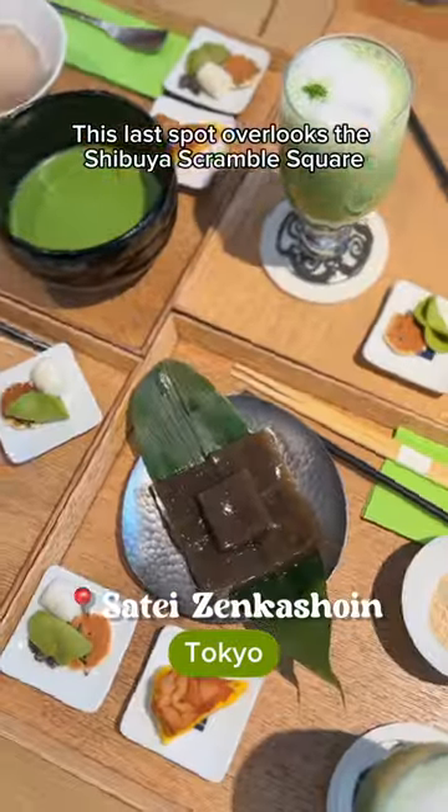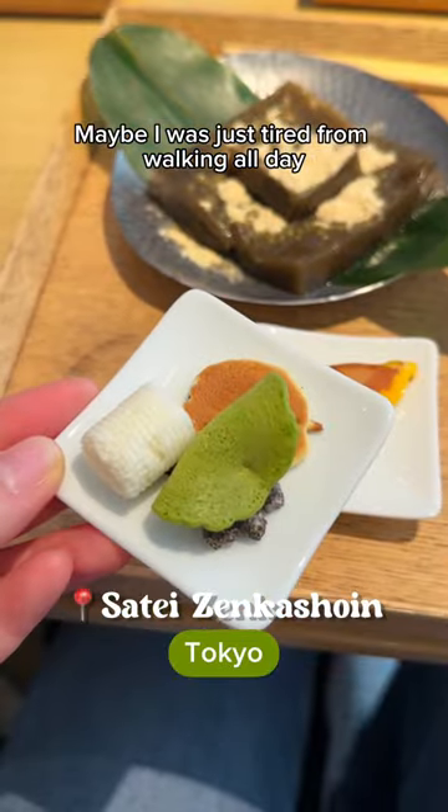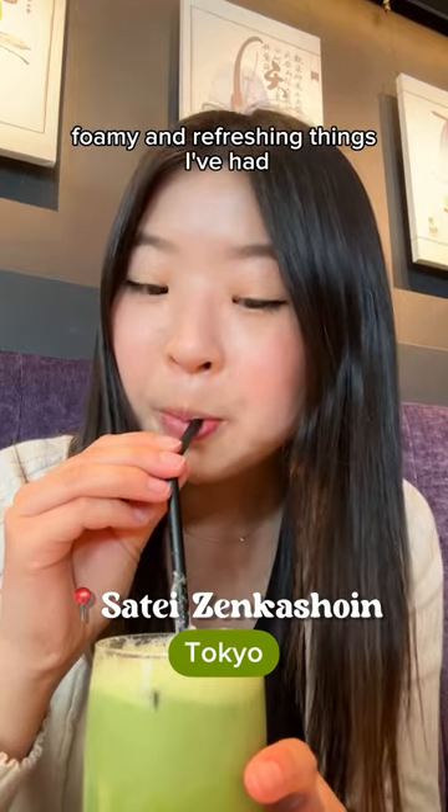This last spot overlooks the Shibuya Scramble Square. Maybe I was just tired from walking all day, but this matcha latte was one of the most creamy, foamy, and refreshing things I've had.